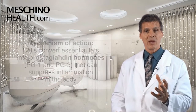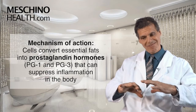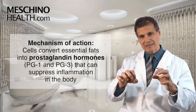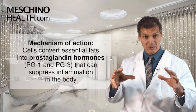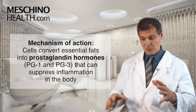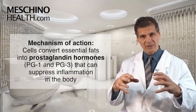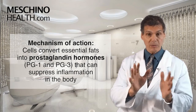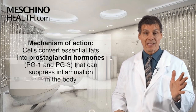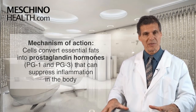So how does it work? Certain essential fatty acids, when you swallow them, get delivered to the cells of your body, and the cells then convert them into hormones. These hormones are called prostaglandin hormones and they work at the local tissue level, affecting the behavior of those tissues. Certain prostaglandins, like prostaglandin series one and series three, have a remarkable effect on suppressing the inflammatory process.